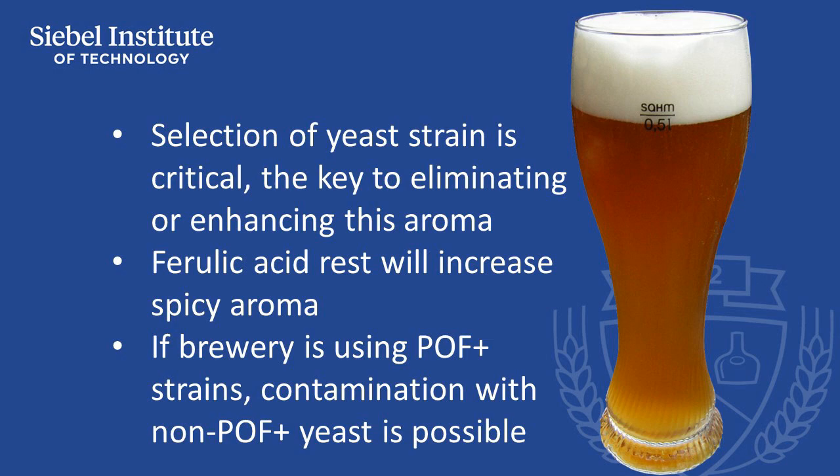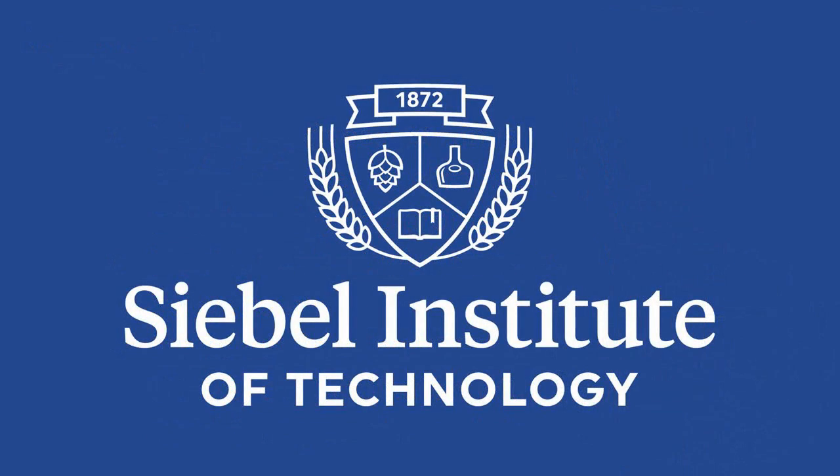Good sanitation and appropriate yeast culturing and lab techniques are required in order to avoid contamination by wild yeast. Brewers that handle POF-positive yeast towards producing spicy beer styles like German wheat beer have an increased risk of cross-contamination with non-POF-positive strains, so extra precautions are required in yeast handling.